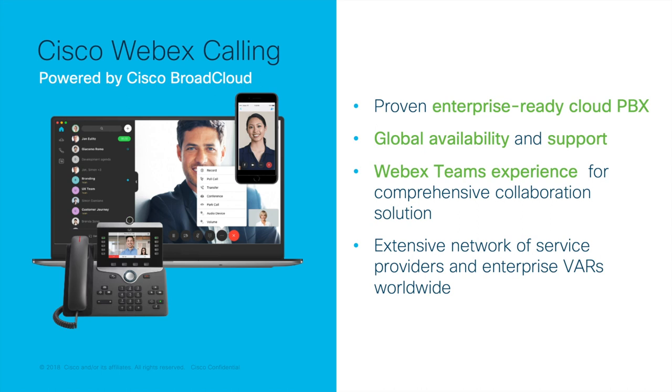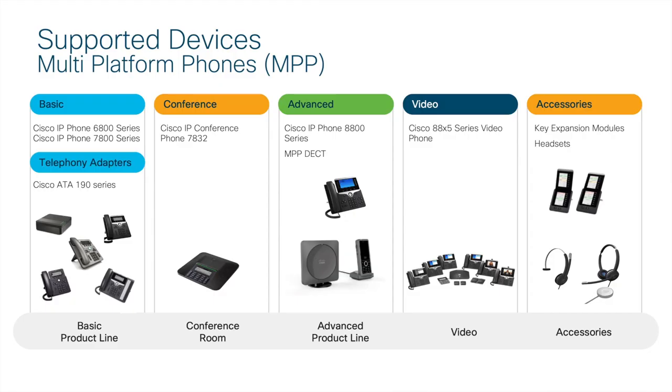For the sake of this series, I will focus on the offer currently available for VARs certified to sell Webex Calling. Moving to endpoints — Webex Calling supports the latest Cisco cloud-enabled MPP devices. This includes Cisco's 6800, 7800, and 8800 series phones, as well as key expansion modules and headsets.